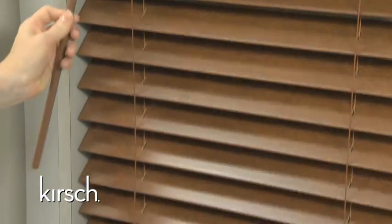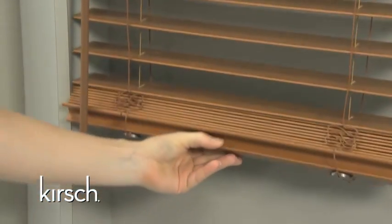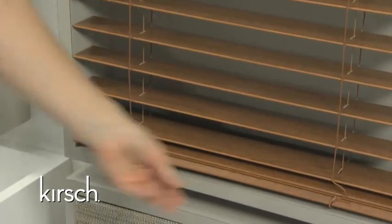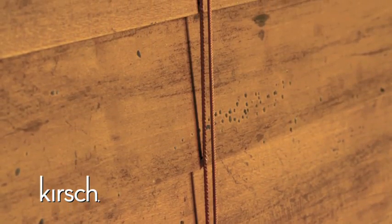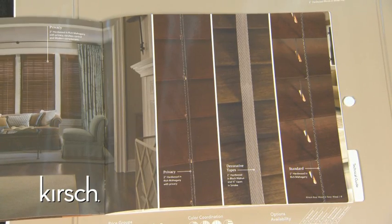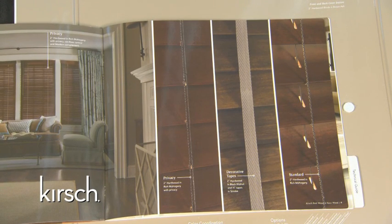Our most innovative update to our cordless system is the new ergonomic bottom rail. This exclusive design allows consumers to easily raise and lower their cordless blinds as it gives them a built-in lip that works as a handle, making lifting and lowering wood blinds effortless. Another benefit is the ability to offer more options together with cordless, such as standard route holes, privacy slats, and decorative tapes. We have also expanded our cordless sizes by over 60 percent, manufacturing a wider and longer cordless blind, which allows us to provide one of the most extensive cordless offerings in the industry.